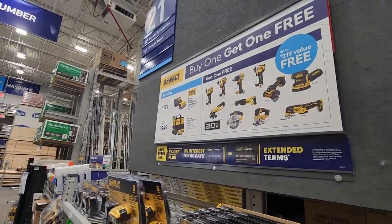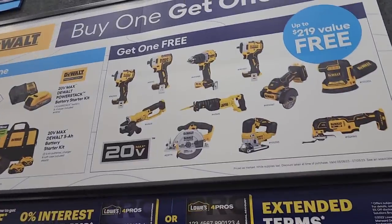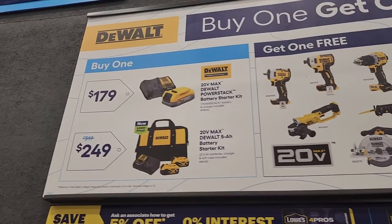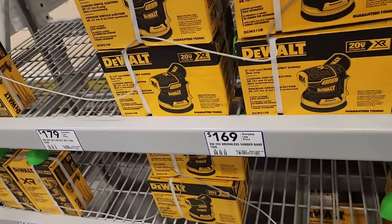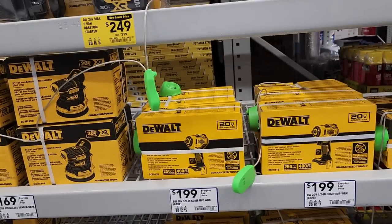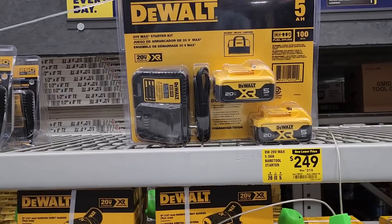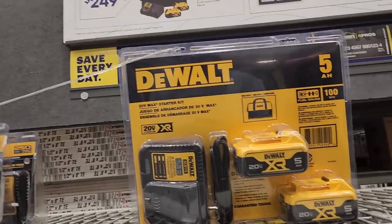New deals just dropped at Lowe's: DeWalt buy one get one free with two different tiers. You can choose from impact wrenches, impact driver, drill driver, 3/8-inch and 1/2-inch impact wrench, reciprocating saw, cutout tool, and circular saw. The lower tier is $179 for the power stack. The top tier at $249 includes the two impact wrenches — the 3/8 and 1/2 inch — with a starter kit, down from $319.